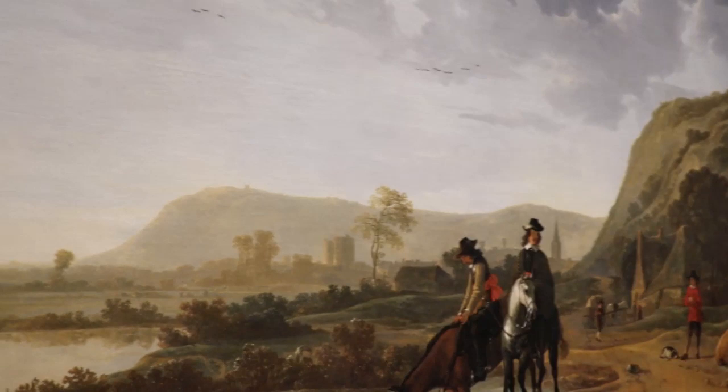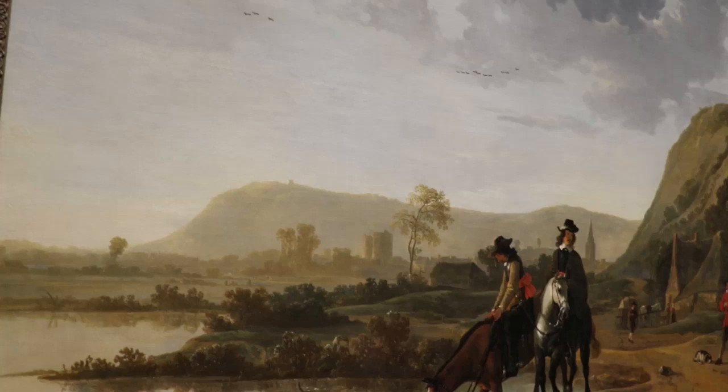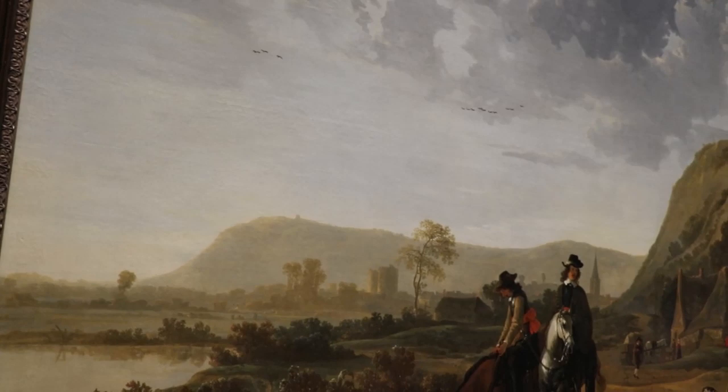This is a beautiful river landscape with riders by Krupp, from 1620 to 1691. It's a panoramic, sun-drenched river landscape with haze in the distance and clouds overhead.